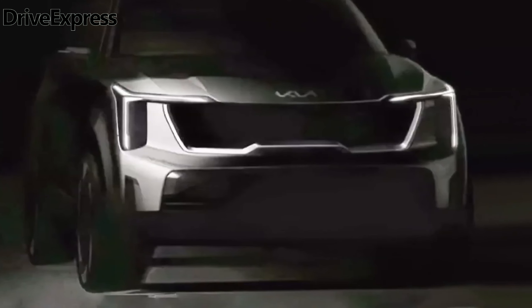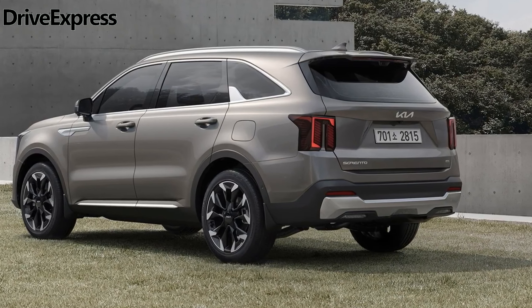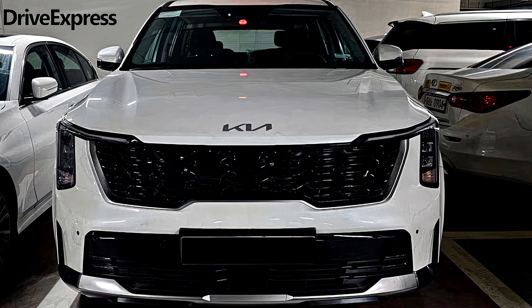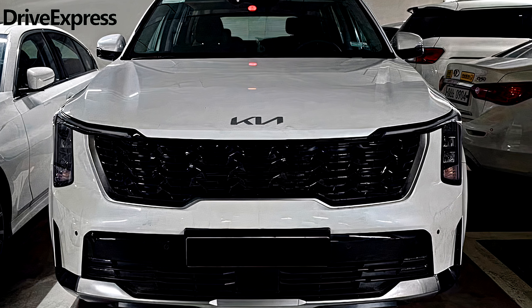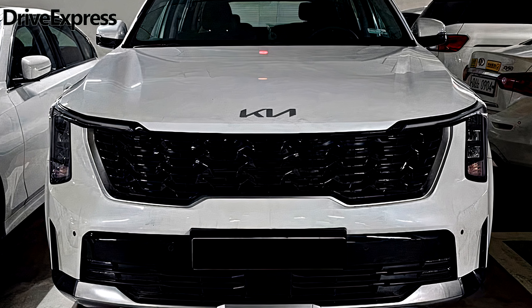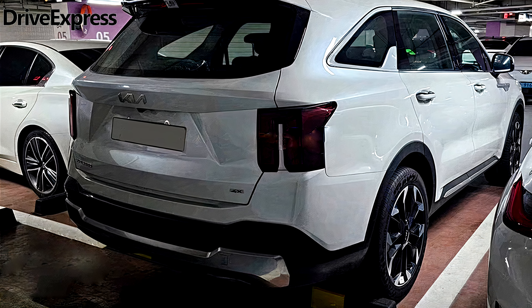A noteworthy addition to the tech features of the new Sorento is the fingerprint authentication system situated on the center console, providing the owner with convenient access to start the car, activate valet mode, and make secure payments. Moreover, the new upholstery options now include the black-olive-brown combination, featuring leather-wrapped seats as showcased in the provided image.